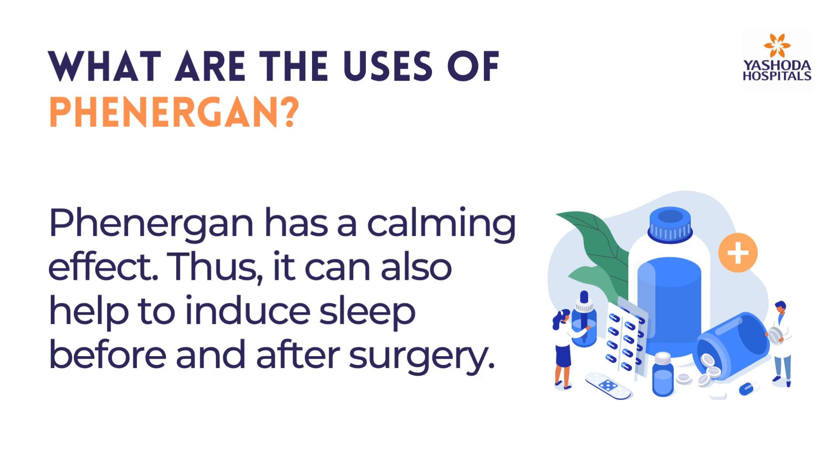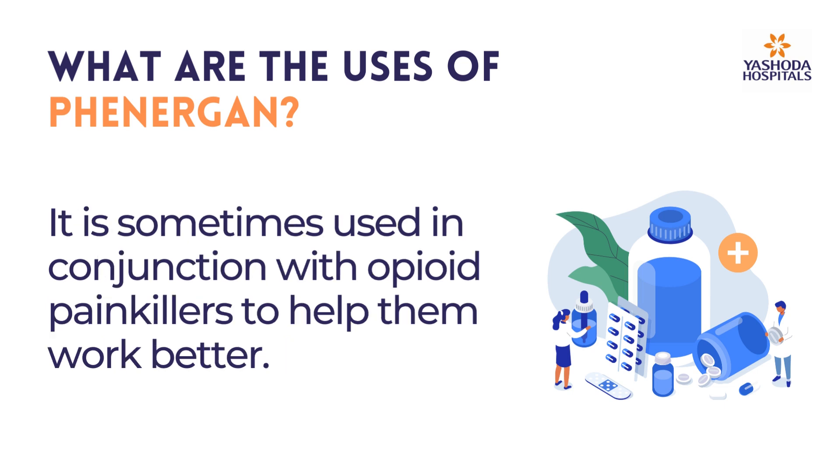Finergan has a calming effect; thus, it can also help to induce sleep before and after surgery. It is sometimes used in conjunction with opioid painkillers to help them work better.